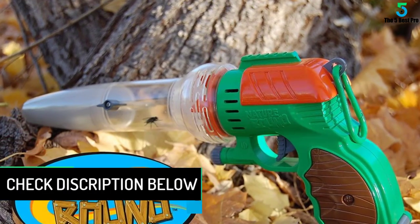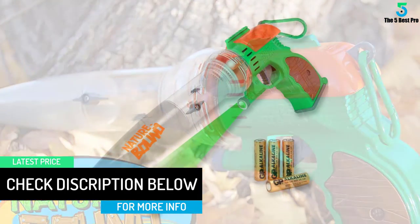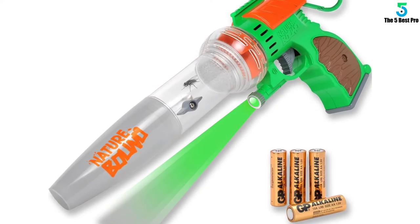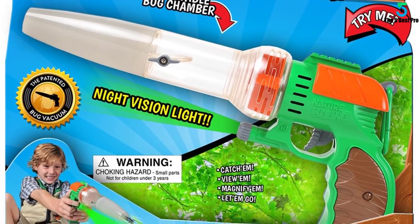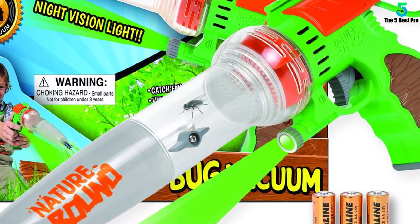Besides this, the device features an integrated LED light, which makes it appropriate for night use. With the ergonomic and handheld design, the bug vacuum is easy to use. It easily sucks and releases insects without harming them, hence a perfect pick to try out. It is also a lightweight device that kids can use outdoors to hunt insects.